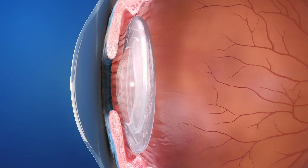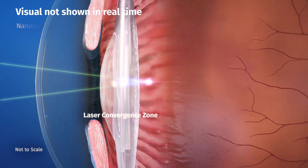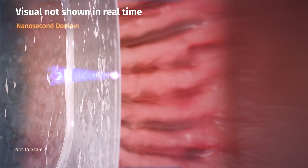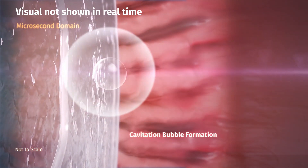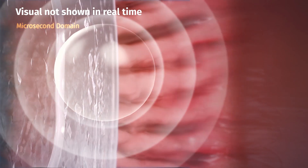With ProCap, a brief low-energy YAG laser pulse is delivered behind the posterior capsule. Ionization of intraocular matter occurs with plasma formation, causing rapid growth and decay of a cavitation bubble and accompanying shockwave, moving towards the posterior capsule.